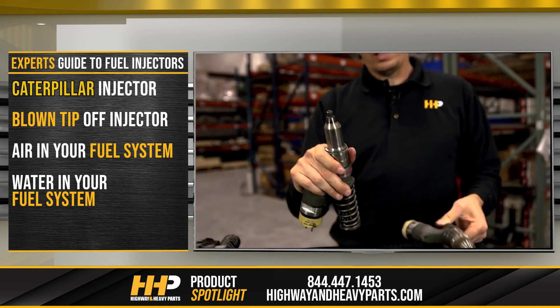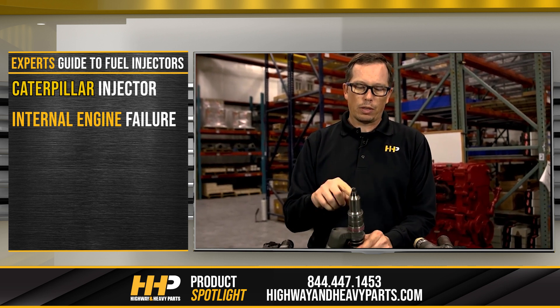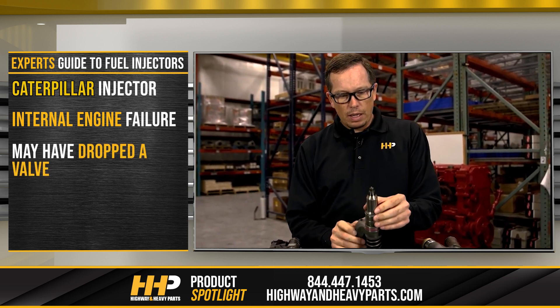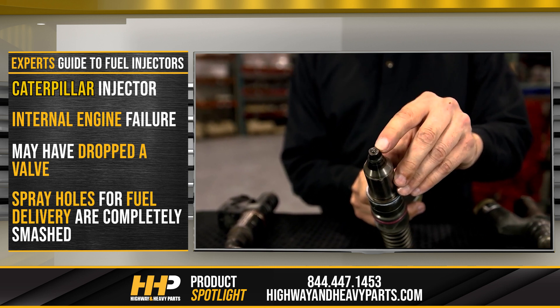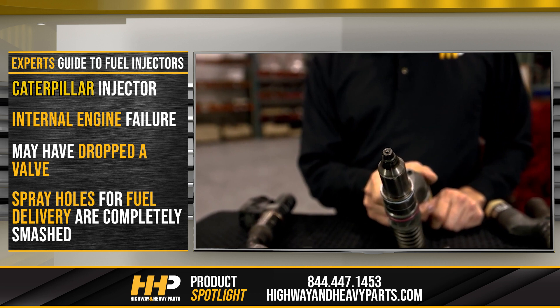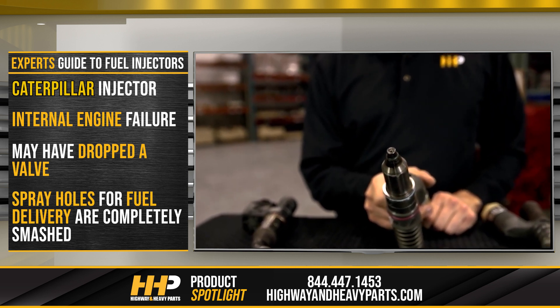This one had an internal engine failure that caused the injector to fail — it may have dropped the valve. You can see on this one that the spray holes where the fuel comes out are completely smashed, which caused it to not deliver any fuel at all. But this wasn't the biggest problem in this engine; it was just a secondary problem.